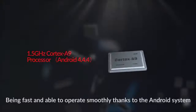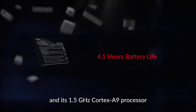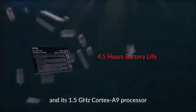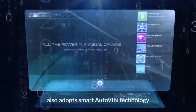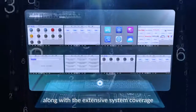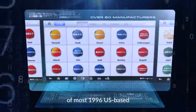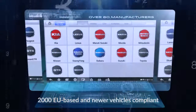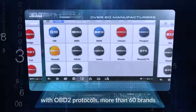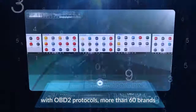Being fast and operating smoothly thanks to the Android system and its 1.5 GHz Cortex A9 processor, this well-built tablet scan tool also adopts smart auto-VIN technology, multitasking design, and cloud-based MaxiFix for effective diagnostic work, along with extensive system coverage of most 1996 US-based, 2000 EU-based and newer vehicles compliant with OBD2 protocols — more than 60 brands.